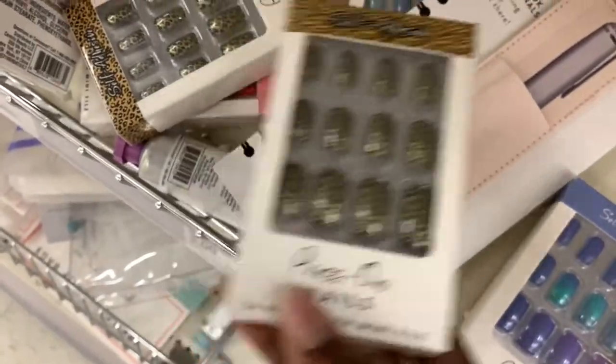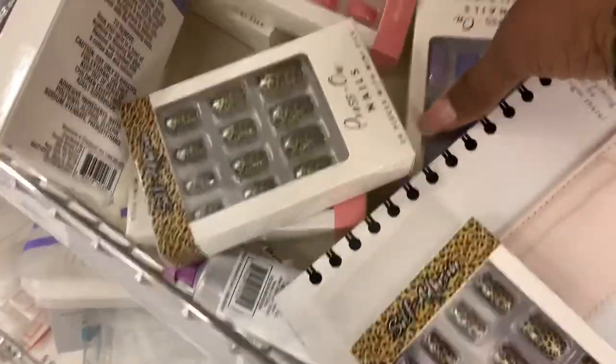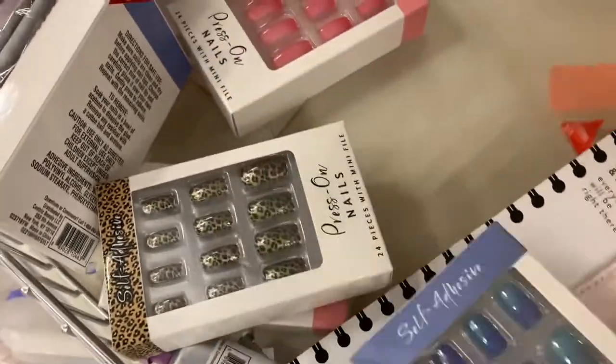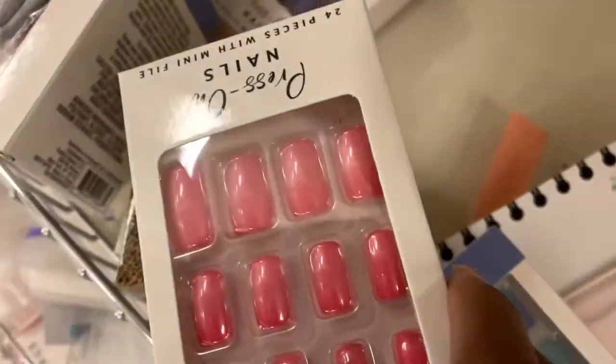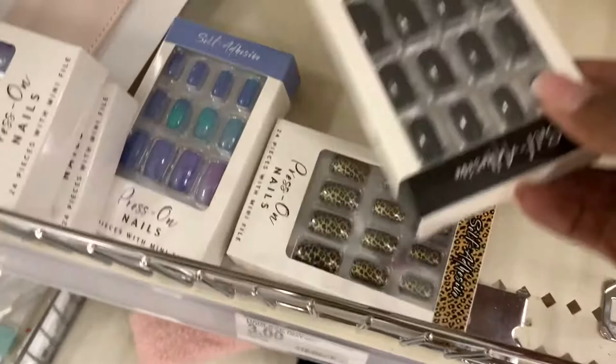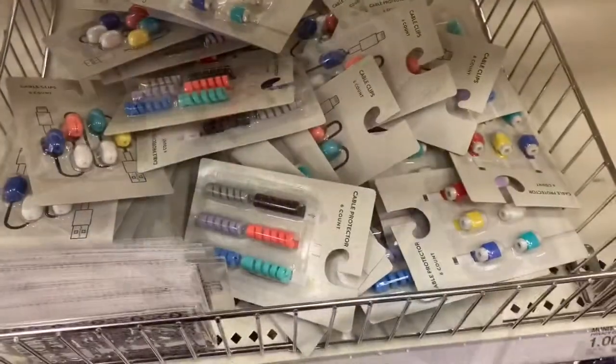Here are some press-on nails in the Target dollar spot — a variety of different colors, 24 nails in the pack. $3. The dollar spot is trying to do the thing — we want you to come here and get everything.